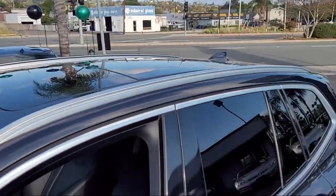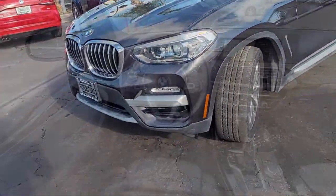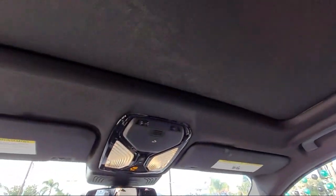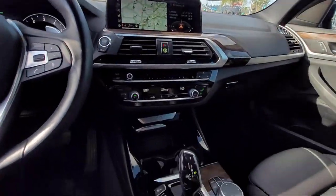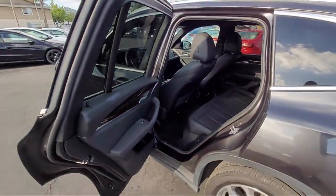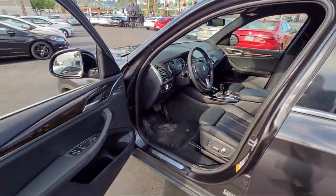It comes equipped with navigation, roof rack, Sensatech upholstery, genuine wood dashboard insert, comfort assist keyless entry, Apple CarPlay compatibility, active driving assistant, BMW assist e-call emergency communication system, fully automatic headlights, and has less than 40,000 miles on the odometer.